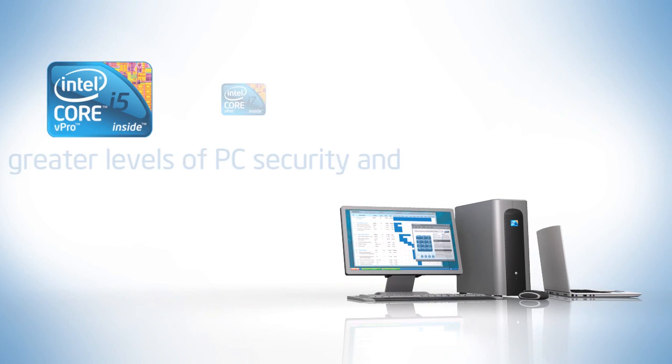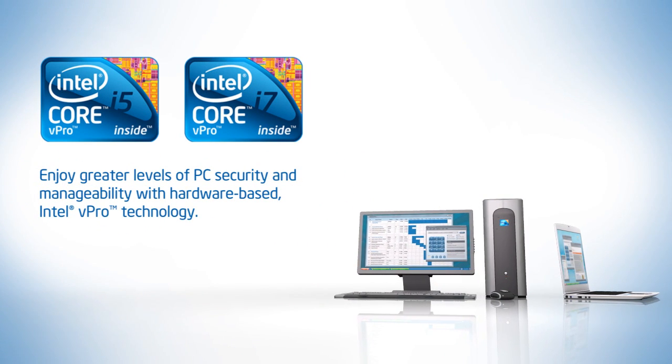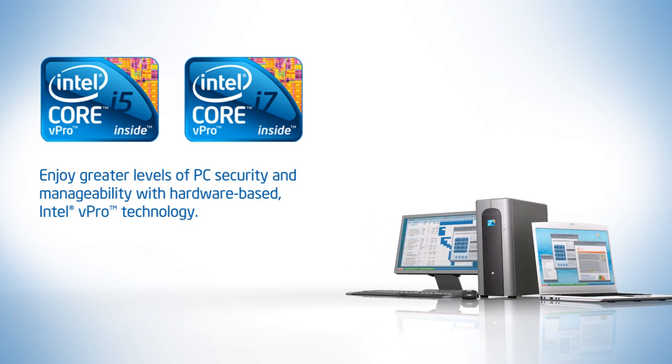PCs with the all-new 2010 Intel Core vPro processor family can help increase your ROI and transform how you manage and secure your company's PCs.